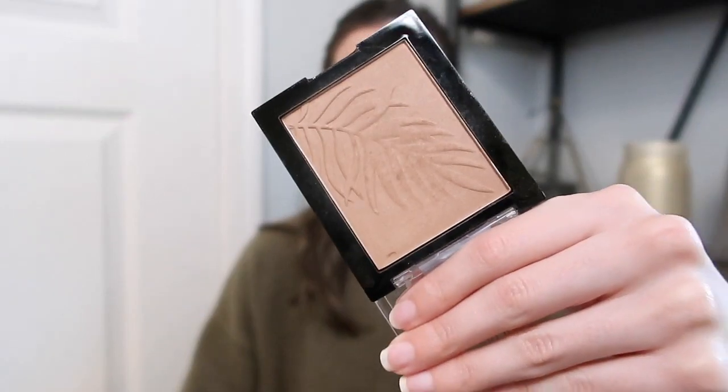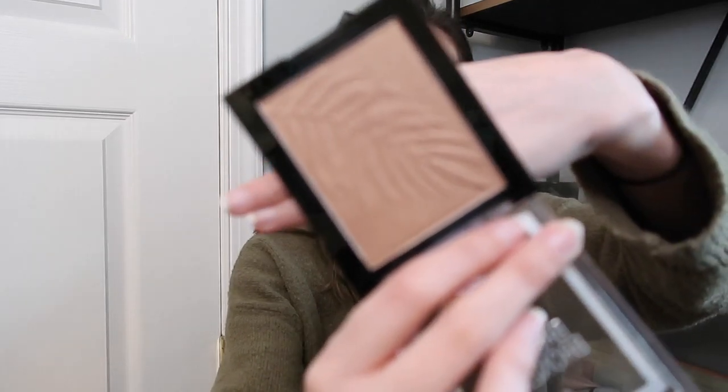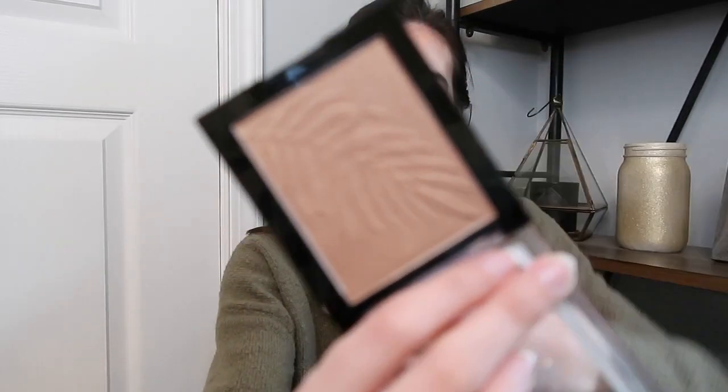I was also testing out these Wet n Wild bronzers — the shades Sunset Striptease, which is more matte, and Palm Beach Ready, which is more shimmery. I really, really enjoyed Sunset Striptease — it's actually the bronzer I'm wearing today — so I'm definitely going to keep that in my collection. But Palm Beach Ready I'm a little bit iffy on, so I'm going to put that to the side for now.